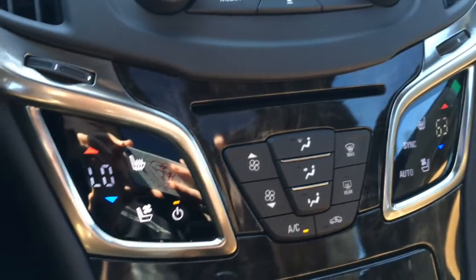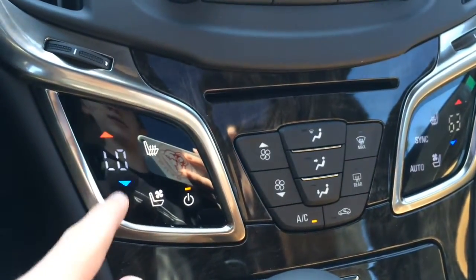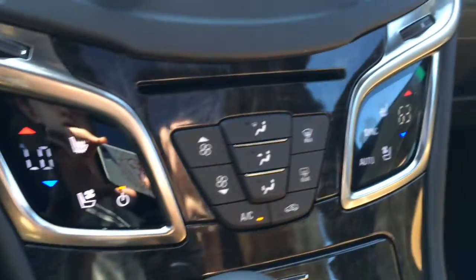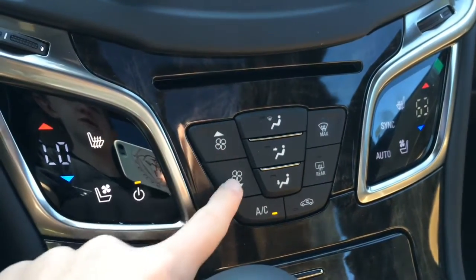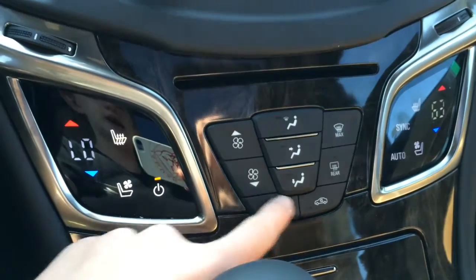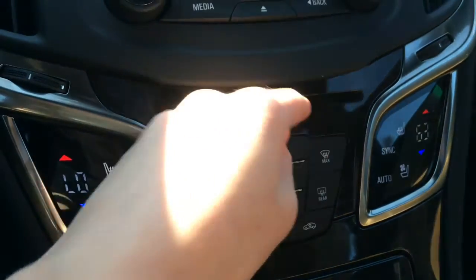On either side you have touch pads with dual-zone climate control, pre-stage heated and ventilated seats, sync, auto, and on. Right here is your fan speed, different zones, max front defroster, rear defroster, AC, air recirculation, and a CD player.